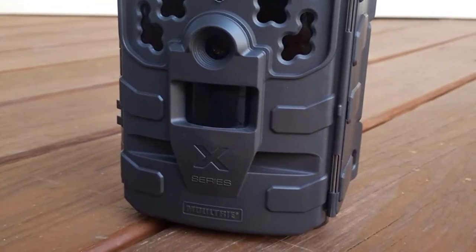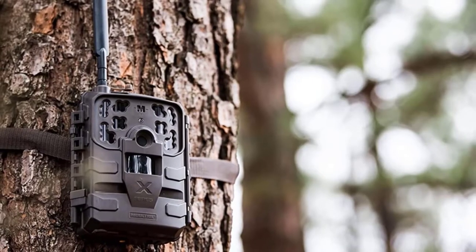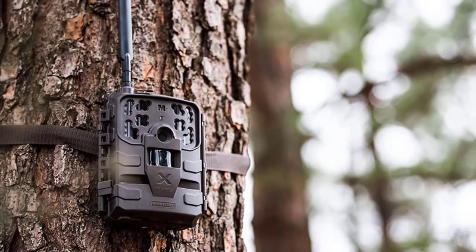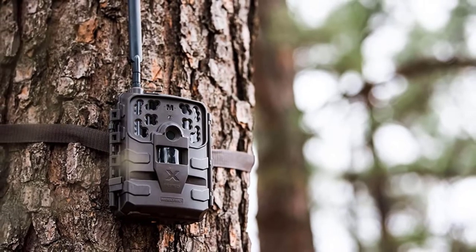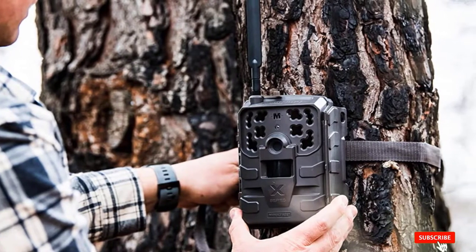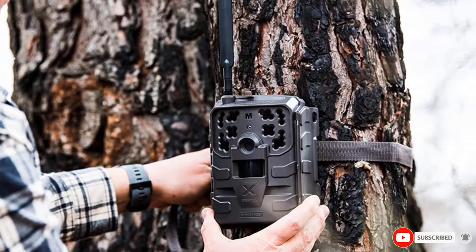The SpyPoint Link S Dark is still a slightly superior camera overall because of its ridiculously fast 0.7-second trigger speed — an advantage of almost 0.7 seconds — but for many, it will be difficult to justify the extra cost when the new Moultrie Mobile Delta Base is this good.